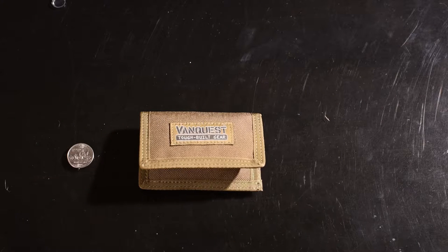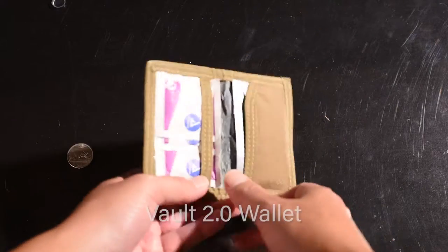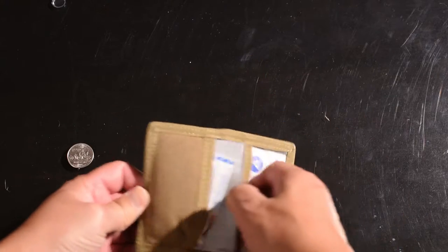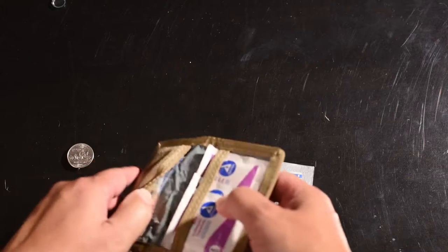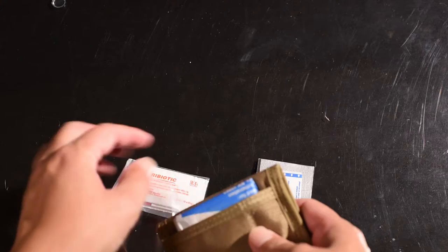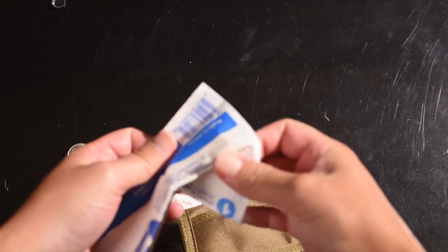For our trip to Disney this year, I bought this handy little VanQuest wallet. It doubled as a mini first aid kit — inside I had some antiseptic wipes, duct tape, and several band-aids. On the back side I had extra ointment and a large gauze pad in case it was a really big wound.